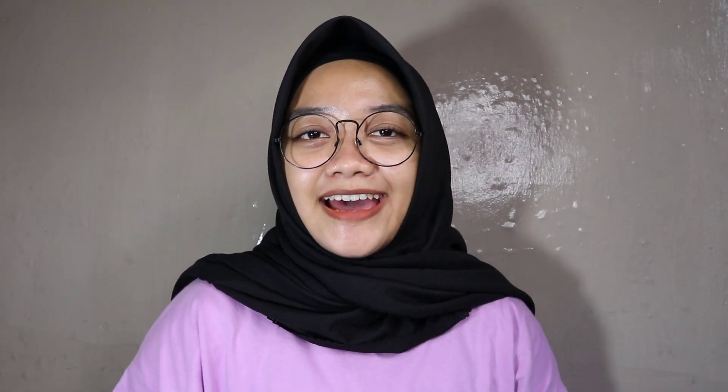Selanjutnya aku bakal bahas krimnya. Yang pertama ada Acne Series, ada Acne Day Cream dan Acne Night Cream. Dari segi packaging-nya menurut aku ini bener-bener simple banget, tidak berat, cocok buat traveling. Ukurannya tidak terlalu besar dan tidak terlalu kecil. Packaging-nya informatif karena ada ingredients dan expired date-nya. Di sini ada expired Februari 2023. Pas kita buka tutup produknya, ada tutup kedua, jadi kita tidak perlu takut kalau krimnya beleberan kemana-mana.